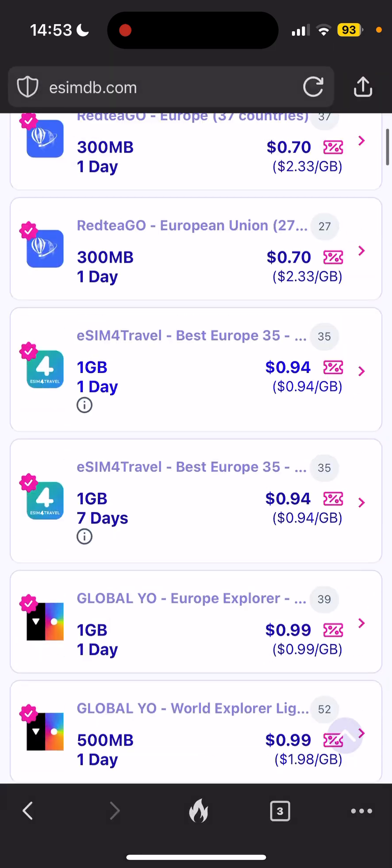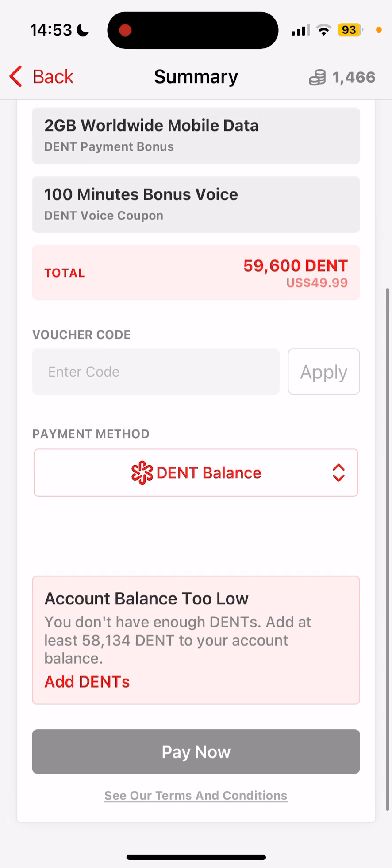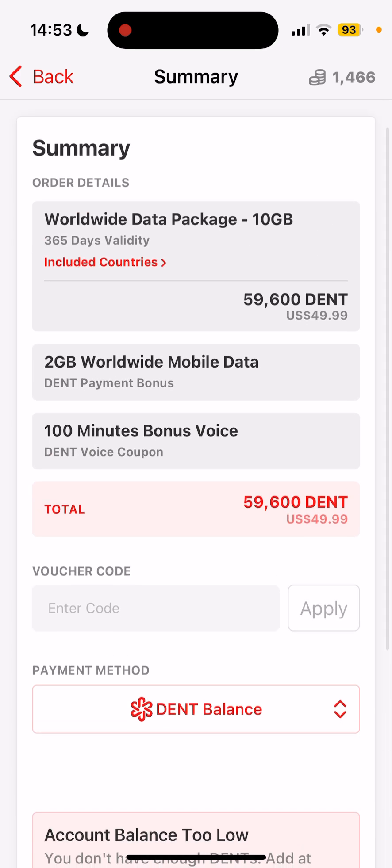DENT token still has very good utility — as I showed you, you get an extra 20% bonus when buying your mobile data using your DENT balance. Thanks for watching!